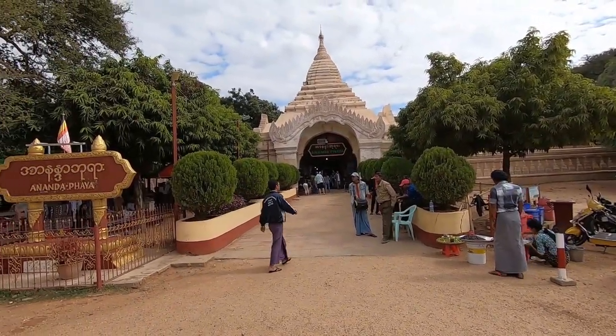Alright guys, here we are at the famous Ananda Temple. We're about to walk in. This is what it looks like from the outside.